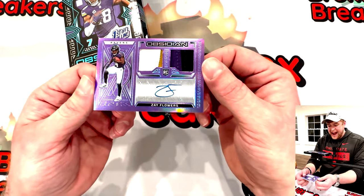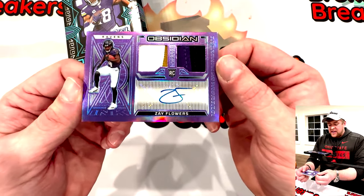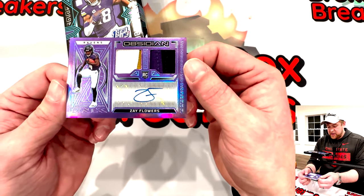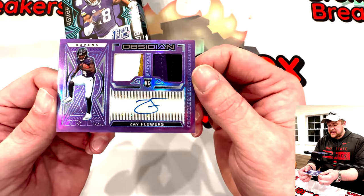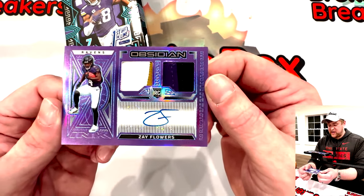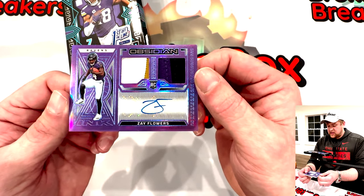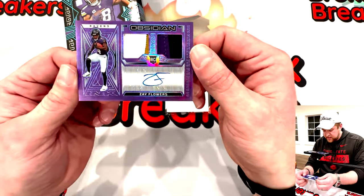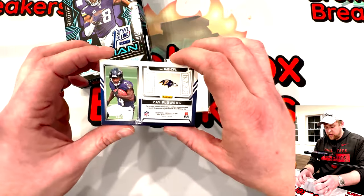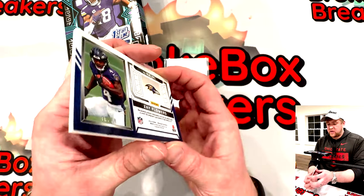Zay Flowers rookie — that would be the rookie jersey ink. And you think of all the rookies you could pull from this, Zay Flowers is one of the better names you could pull, especially with an auto. Absolutely clean auto — it is a sticker — and a dual patch, thirty out of thirty. Last card like this ever made, very very cool.